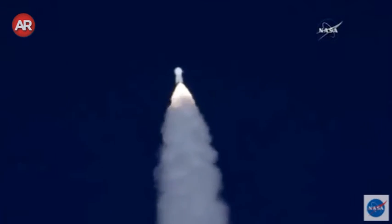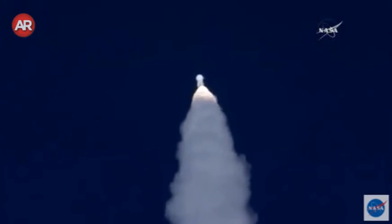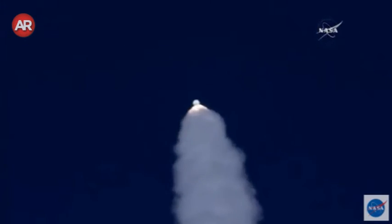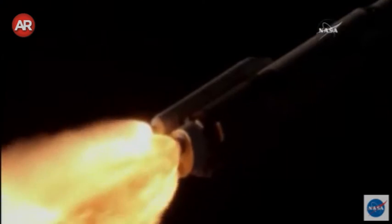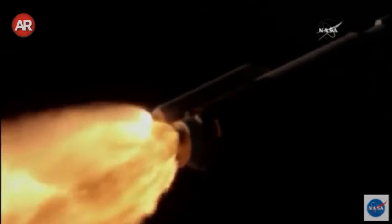Standing by to pass through Max-Q, maximum aerodynamic pressure. Max-Q, the flight rates continue to look good. This is the point when the mechanical stress on the rocket reaches its peak because of the rocket's velocity and resistance created by the Earth's atmosphere.